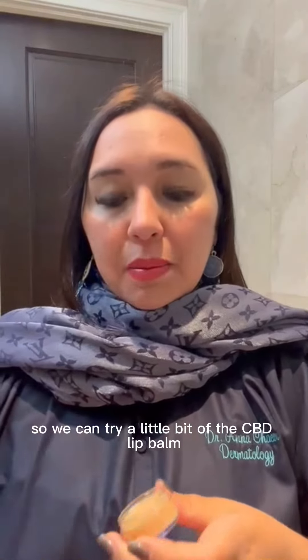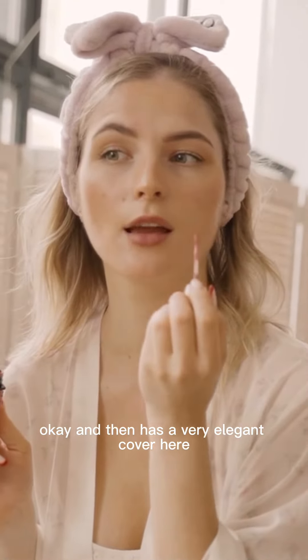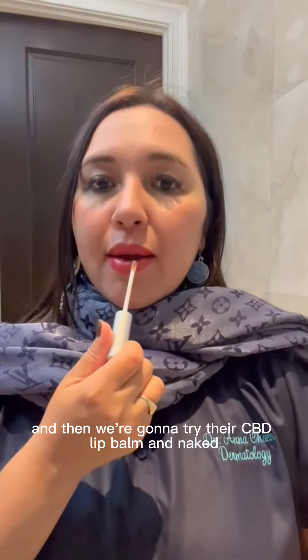We'll go ahead and put some lip gloss on and try a little bit of the CBD lip balm here. Smells great. It has a very elegant cover — it basically has sunflower seed extract, rosemary, and then cannabinoid. CBD seems to be a big theme here. We're going to try their CBD lip balm in naked — this is a nice neutral color. Thank you for sending these!